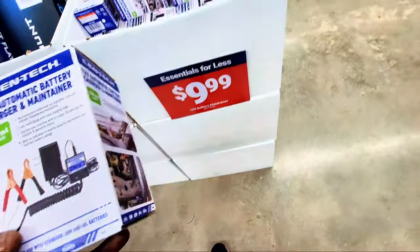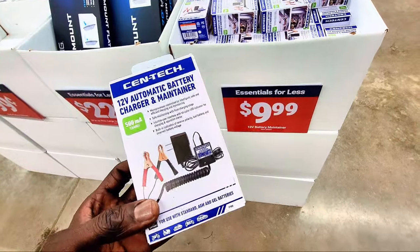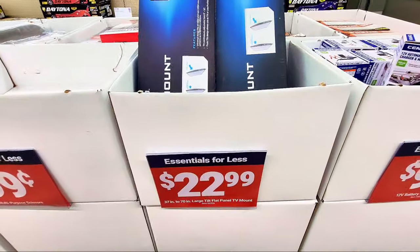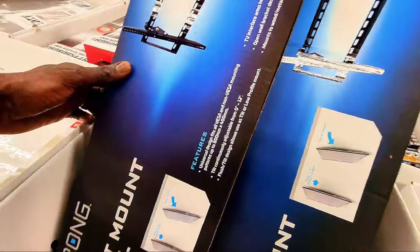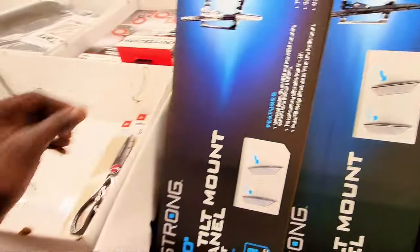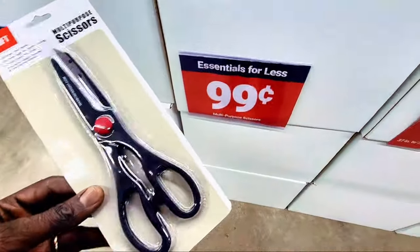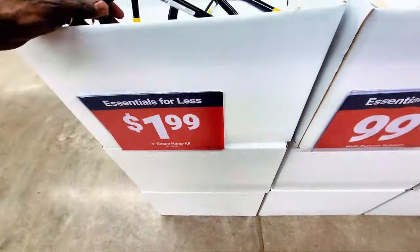In the 'essential for less' section, there's a 12-volt automatic battery charger to charge and maintain your battery for $9.99 — a great deal. There's also a TV mount at $22.99 that supports 37 to 70 inch TVs. And there are some scissors here for 99 cents.